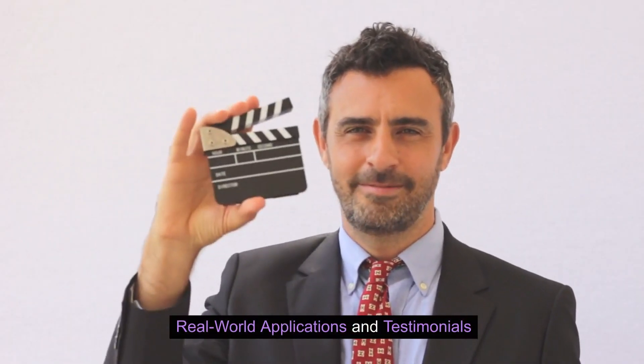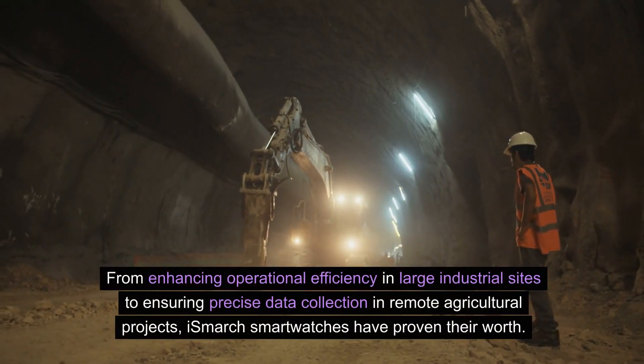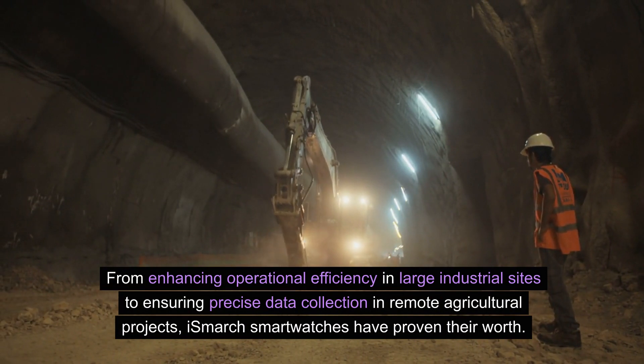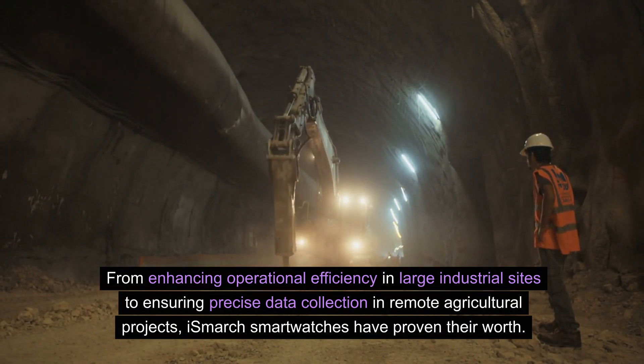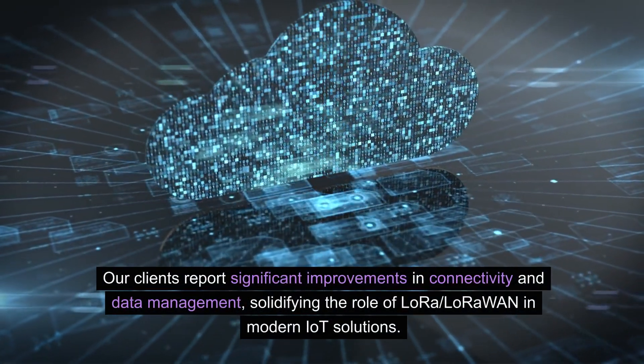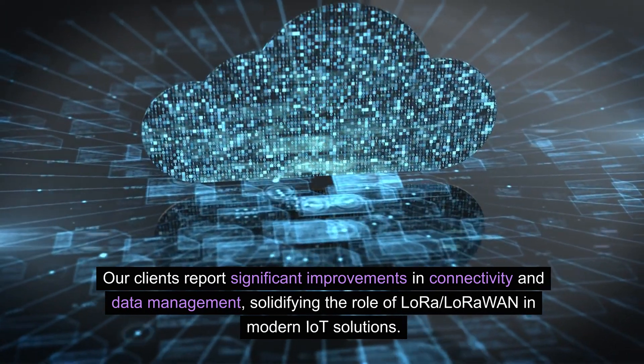Real-world applications and testimonials. From enhancing operational efficiency in large industrial sites to ensuring precise data collection in remote agricultural projects, iSmart smartwatches have proven their worth. Clients report significant improvements in connectivity and data management, solidifying the role of LoRa LoRaWAN in modern IoT solutions.